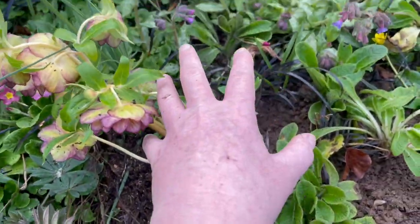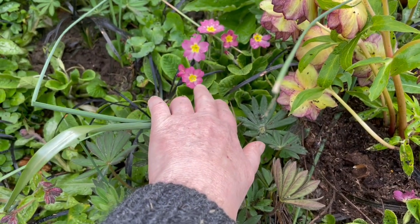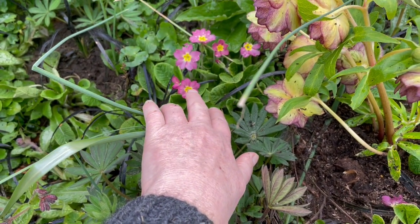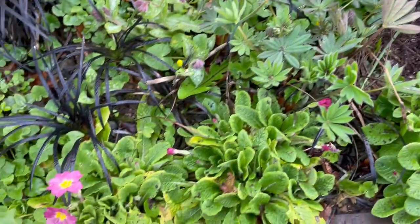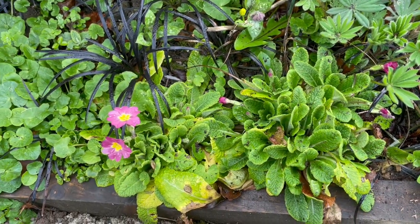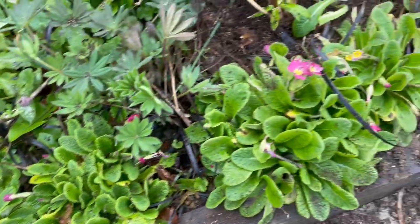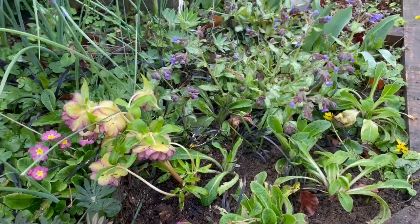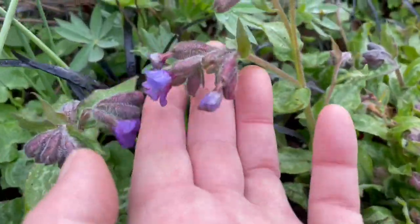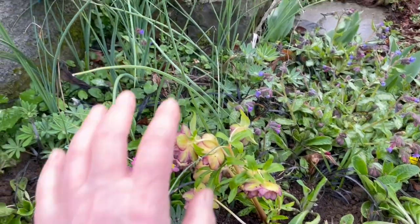And for all my divided primula to bloom. Because I planted these two or three years ago — I can't remember if it was 2020 or 2021 — but they're doing really well. All of the primula. And I love these. They're so beautiful with their variegated leaves. And then these are irises.